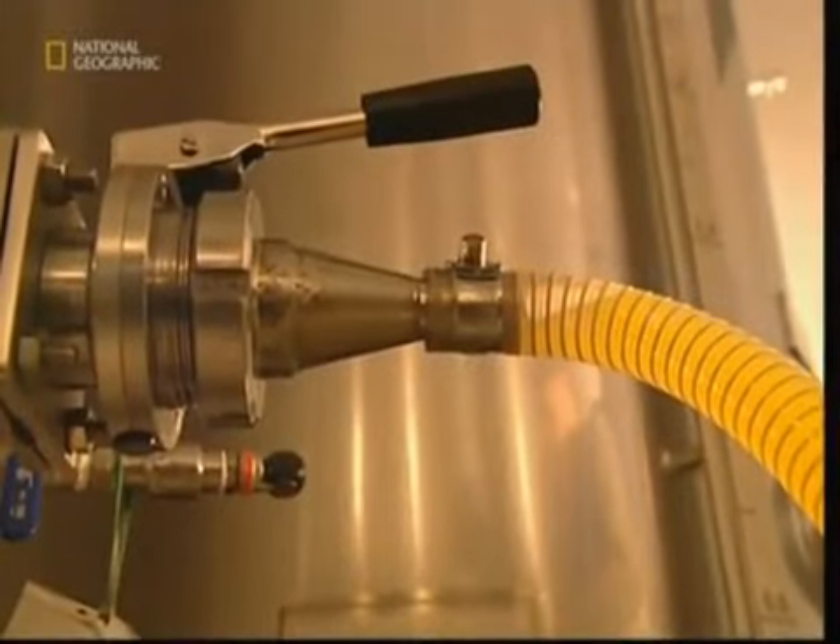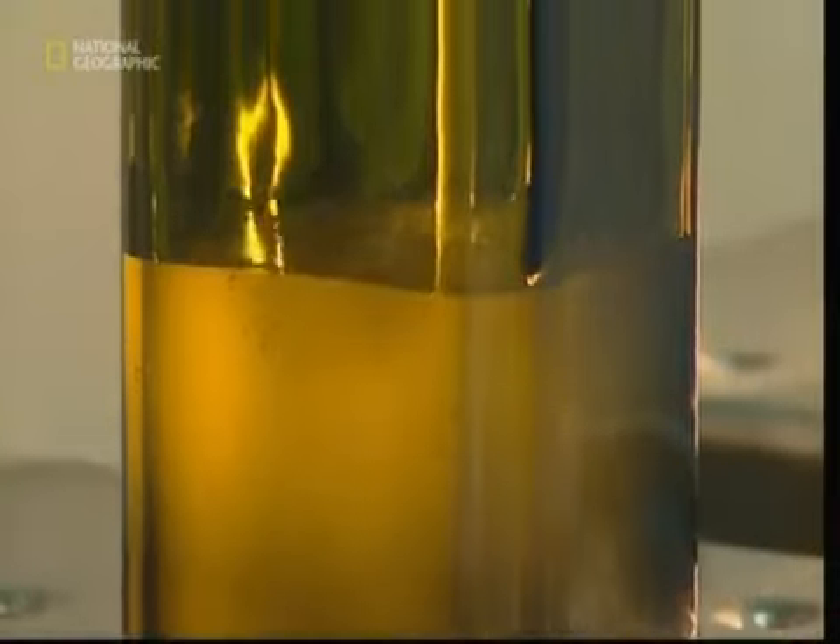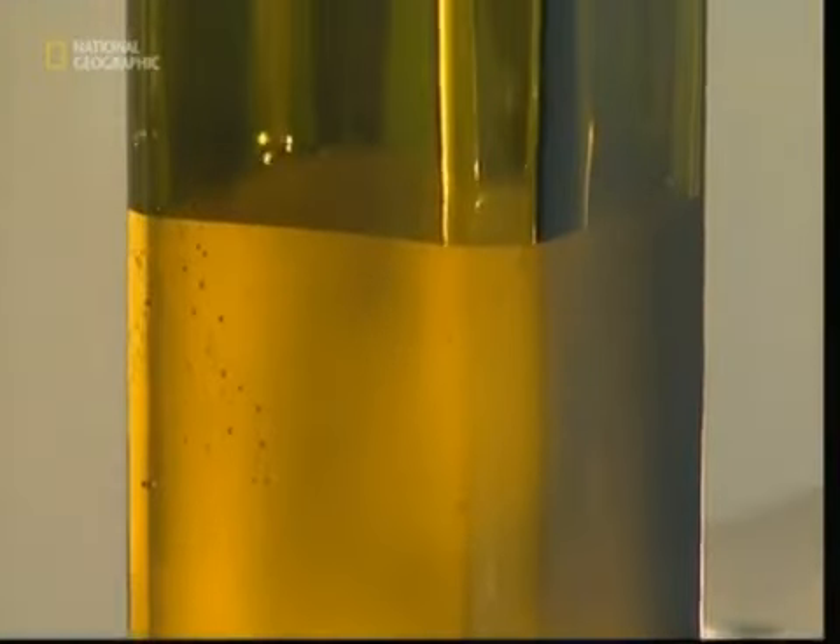The standard grade that you would find on a supermarket shelf is stored in steel tanks. Here, the final residues sink to the bottom, and what's pumped out at the end is a clear olive oil for the mass market.